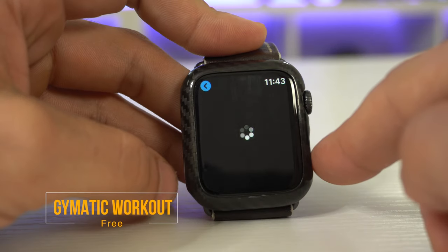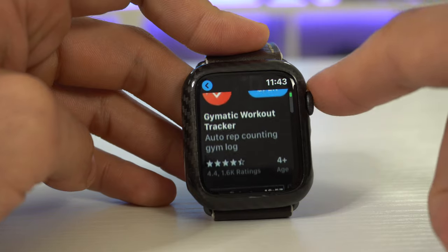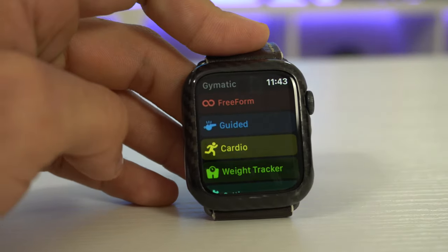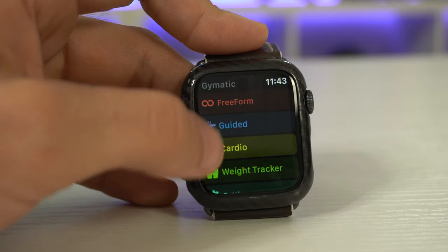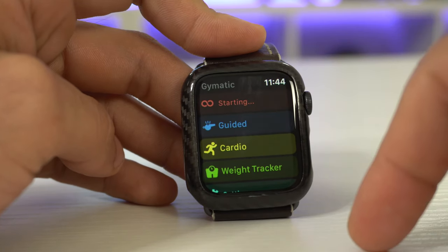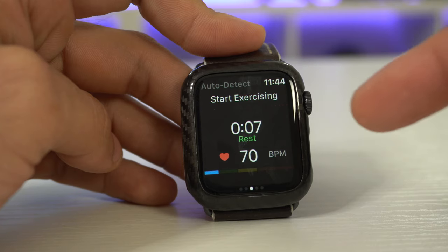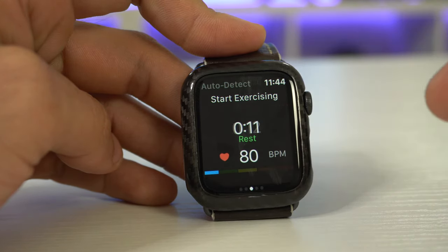Gymmatic Workout is the next app. It's free to download, but I don't use this app to follow their workout plans — they actually have a freestyle section. When you launch the app, you have the choice of all these different categories, but the most interesting one is the free form option. When you select this, it will automatically keep track of your reps, and it also keeps track of your BPM, your heart rate, the number of reps, and the time you're on idle — so your rest periods.